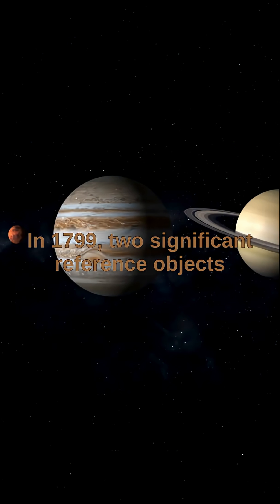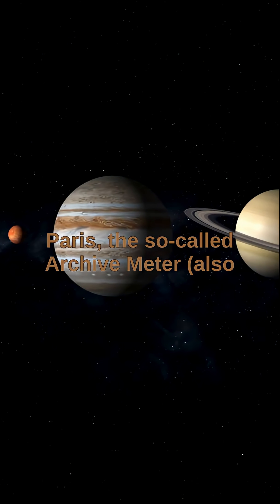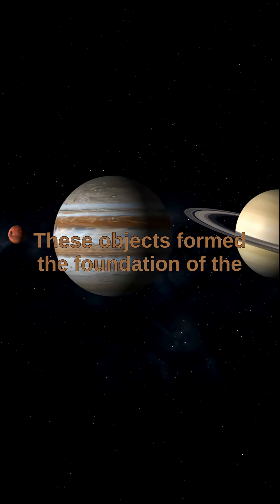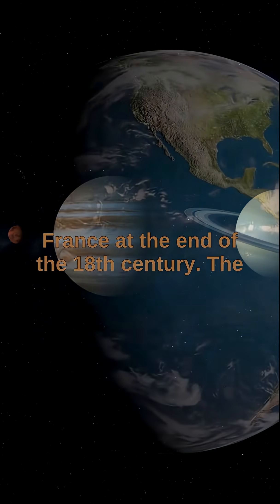In 1799, two significant reference objects of science were deposited in Sèvres near Paris: the so-called Archive Meter, also known as the Prototype Meter, and the Archive Kilogram, or Prototype Kilogram. These objects formed the foundation of the metric system, which was introduced in France at the end of the 18th century.